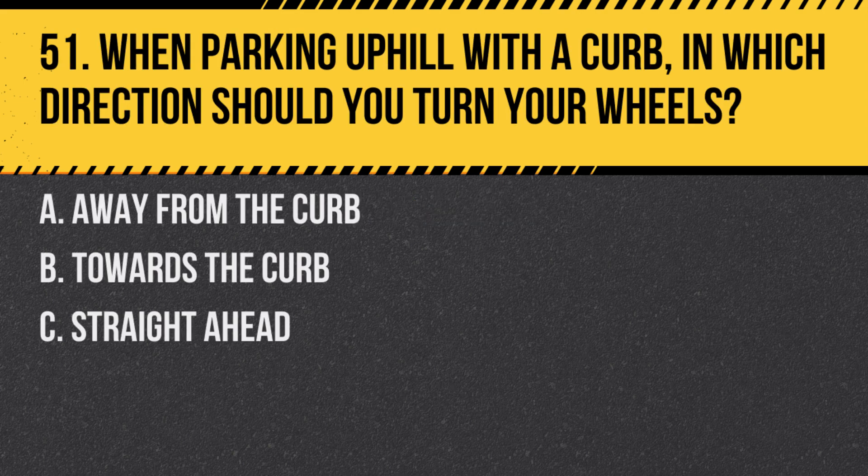Question 51. When parking uphill with a curb, in which direction should you turn your wheels? A. Away from the curb. B. Towards the curb. C. Straight ahead. Answer: A. Away from the curb. This ensures that if your vehicle rolls, it will roll into the curb and stop.